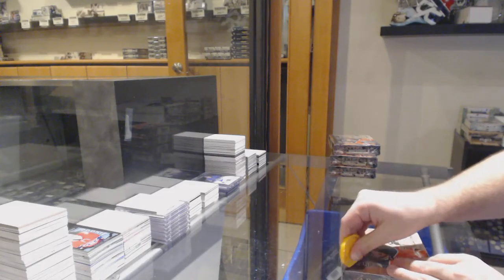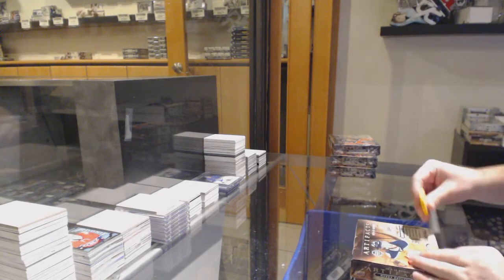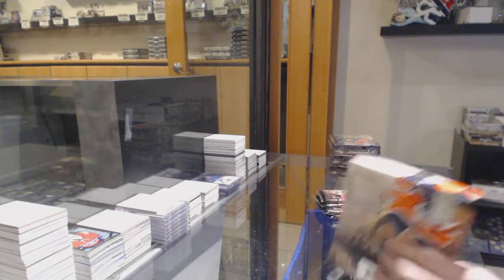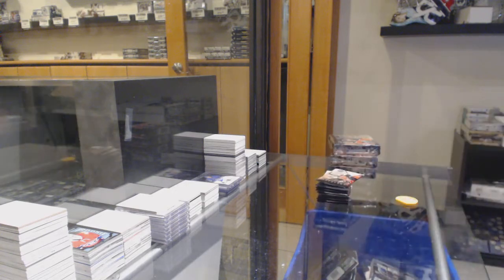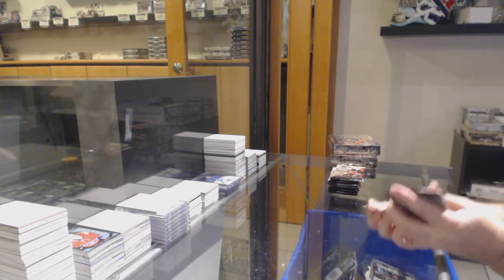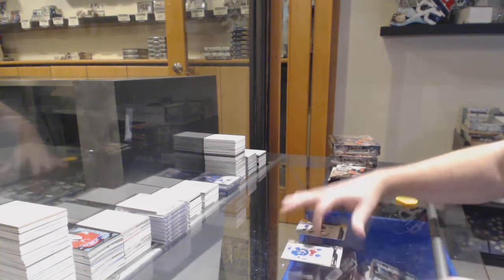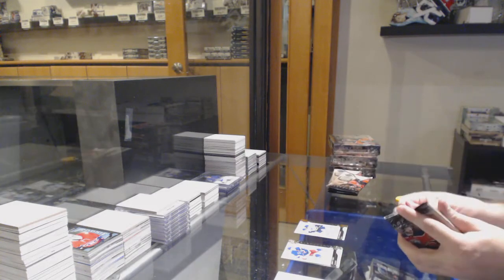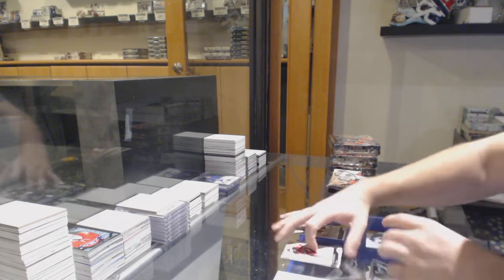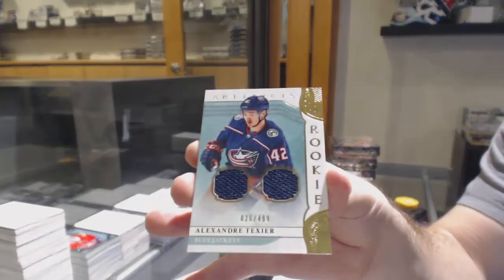Here we go, starting off CC Brake, we're 11,266. We have the four boxes of Arts and Effects. $2.99 Schwarz for the Blues. We've got a dual rookie jersey to $4.99 of Alexander Texier for the Blue Jackets.